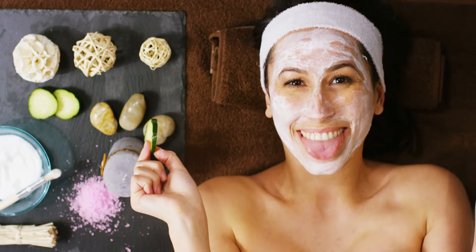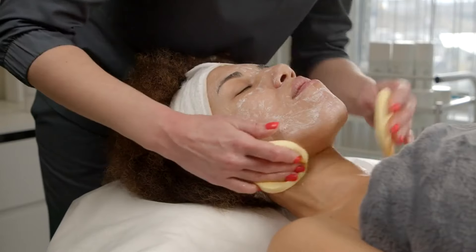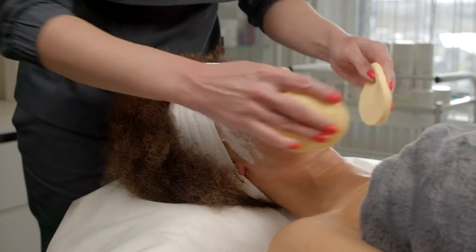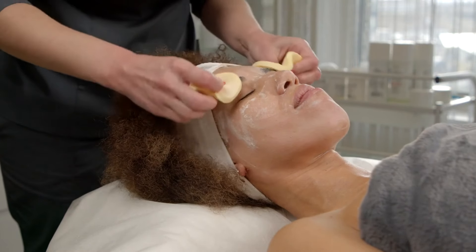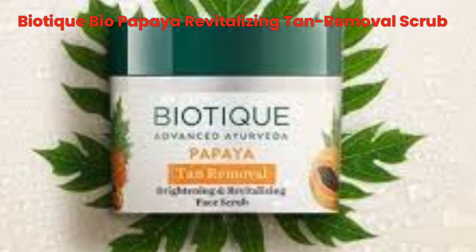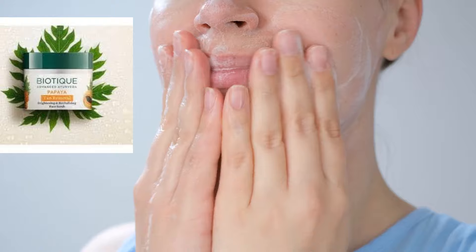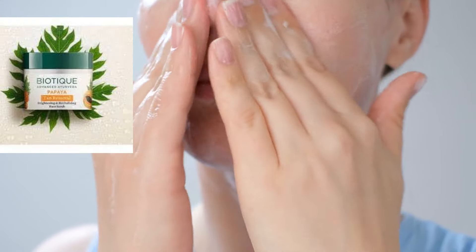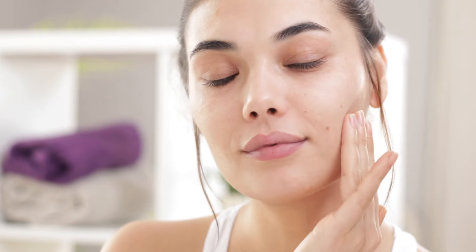Step two: exfoliation, two to three times a week. Exfoliation helps remove dead skin cells and promotes the regeneration of new ones, leaving your skin smooth and bright. Product: Bio-Teak Bio-Papaya Revitalizing Tan Removal Scrub. Apply a small amount to damp skin and gently scrub in circular motions for two to three minutes, then rinse off with warm water. Result: instantly smoother and brighter skin. Papaya enzymes help remove tan, exfoliate dead skin cells, and reveal radiant skin underneath.